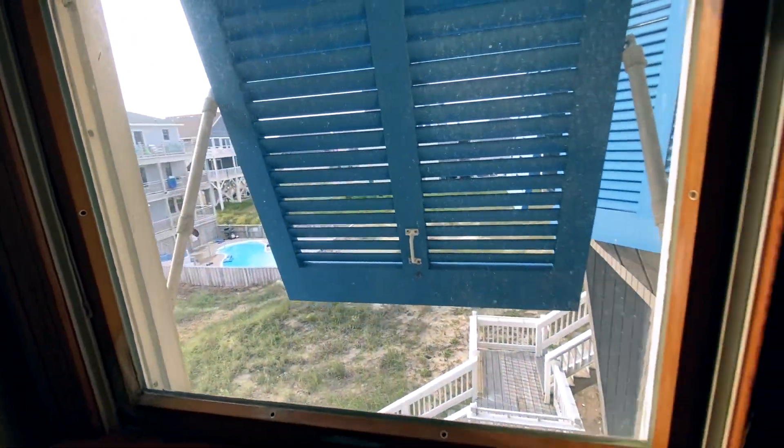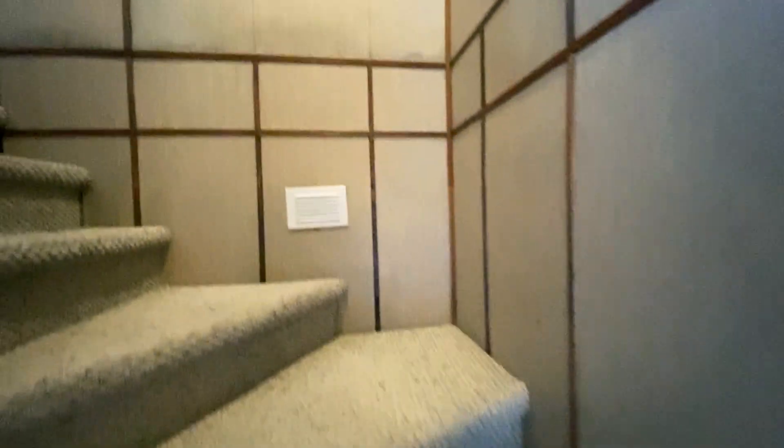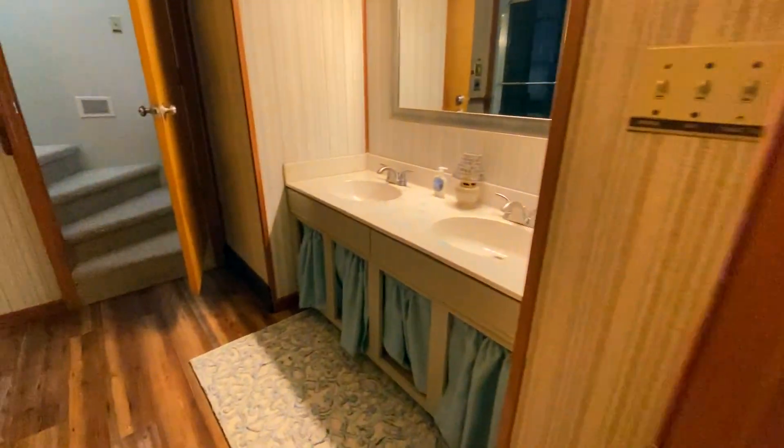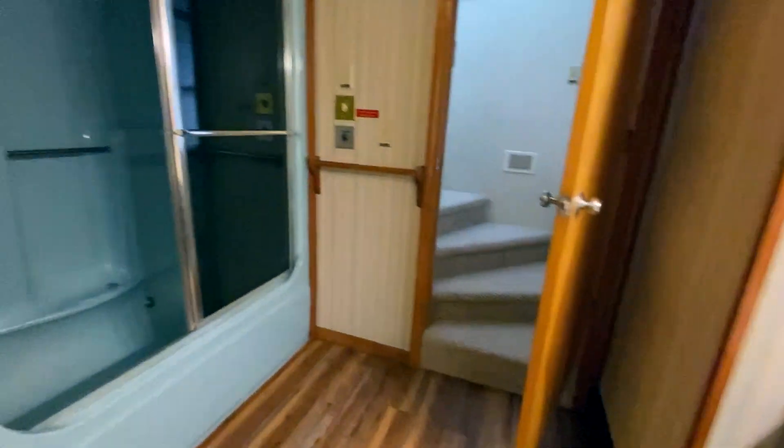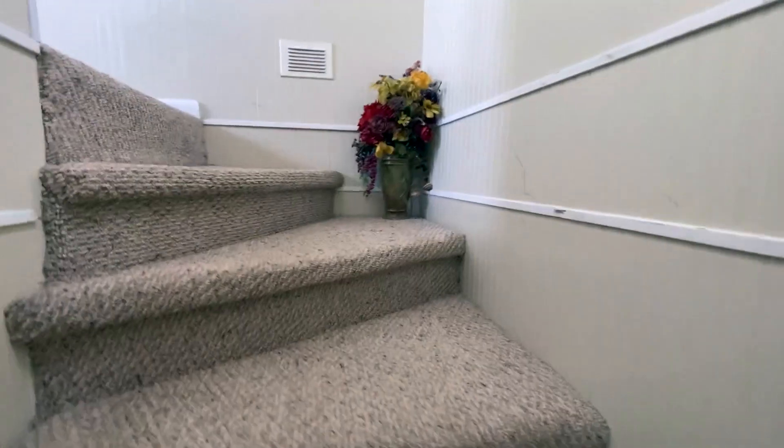Coming over this way there's a window with the infamous blue shutters. Then there's another set of stairs going up to the next level. Once you get there, there are more rooms. I love this wallpaper — it definitely dates its time. There's also a very dated bathroom up here with an old-style bathtub and shower with a toilet.